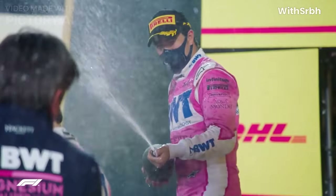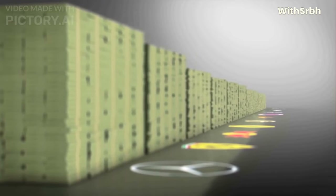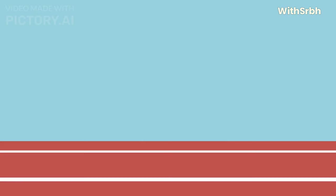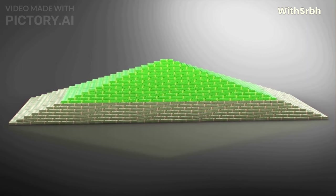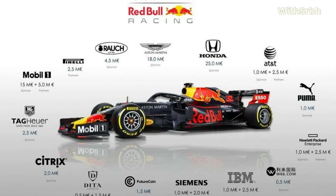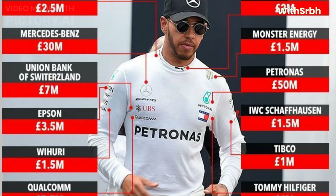For some drivers, the prestige and financial rewards that come with success in Formula 1 are also a major motivation. Top drivers in Formula 1 can earn tens of millions of dollars per year in salary and endorsement deals. Successful drivers can also earn prize money for winning races or finishing on the podium. Sponsorship deals and endorsements are a major source of income, with top drivers signed to lucrative deals with major brands worth millions of dollars per year.